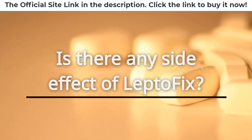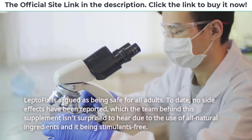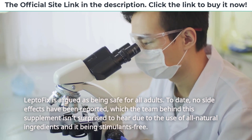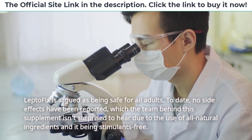Is there any side effect of LeptoFix? LeptoFix is argued as being safe for all adults. To date, no side effects have been reported, which the team behind this supplement isn't surprised to hear due to the use of all natural ingredients and it being stimulant-free.